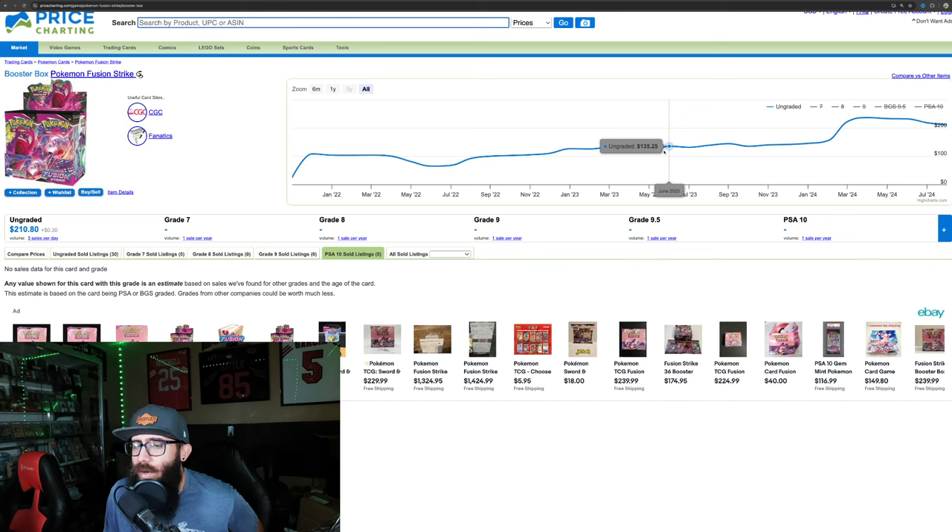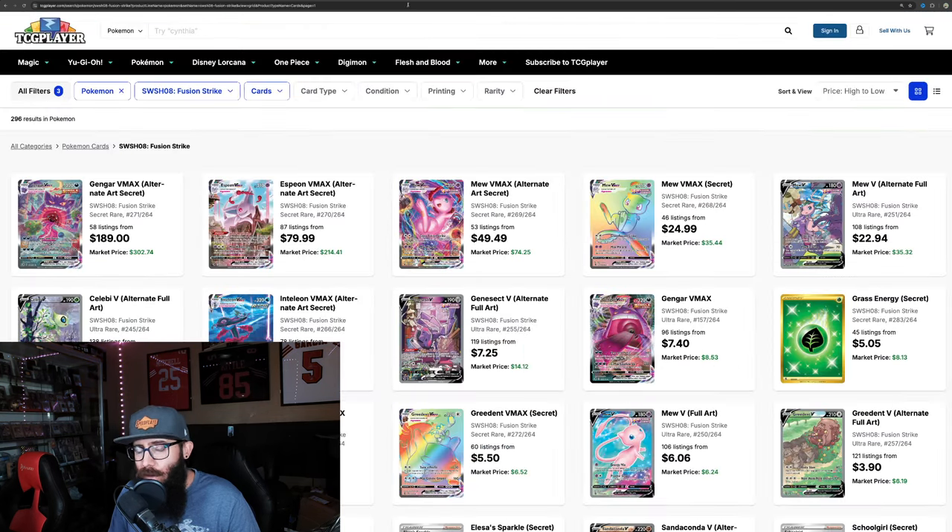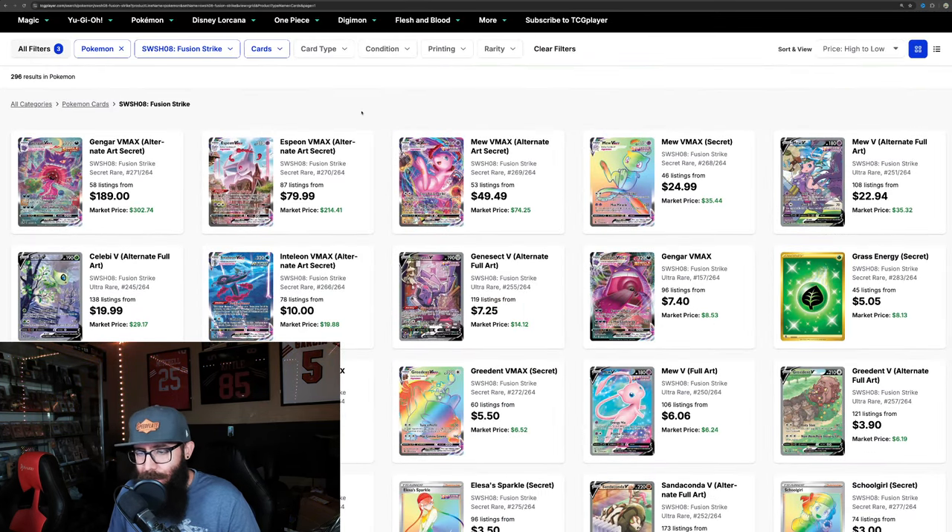Right about here you guys are seeing how long it took for this box to hit this price — from January of 2022 to June of 2023. So well over a year to get to where Twilight is at now. And we're going to look at Fusion Strike some more.